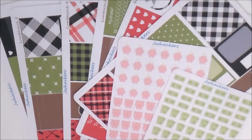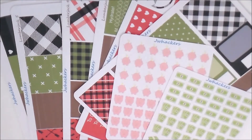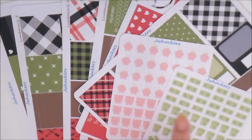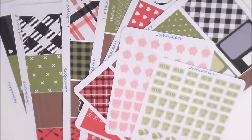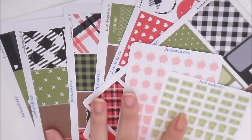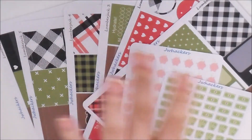So, out with the old and in with the new! Head over to the last call section and grab those stickers while you can, and also head over to the new releases section and pick these up. Thank you guys so much for watching — I hope you enjoy all of this stuff and I'll see you next time. Bye!